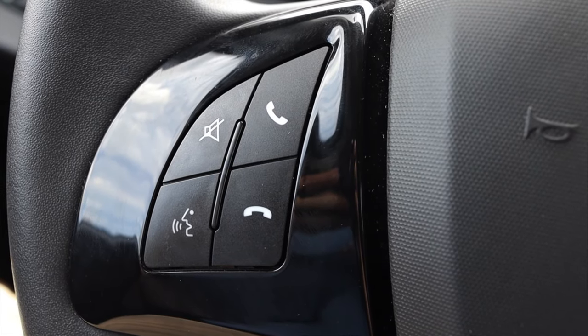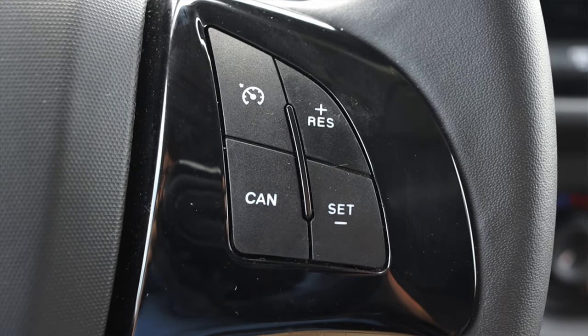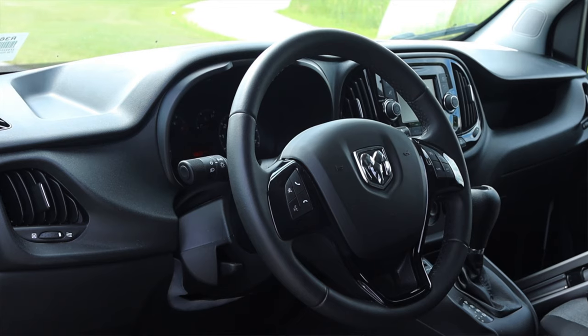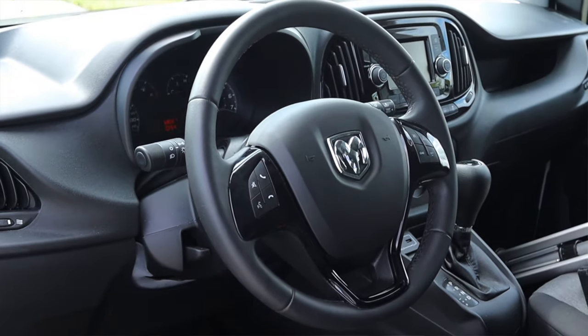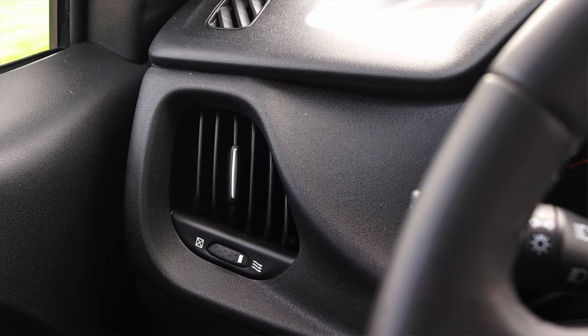On the steering wheel, on the left I have my phone options for the center radio, and on the right I have my cruise control options. For a fleet vehicle that they had to pump out in quantity, this is a pretty nice steering wheel, all things considered. To the left of me I just have a vent — I don't have any headlight or dimmer switches, as that's actually on a stalk behind the steering wheel.